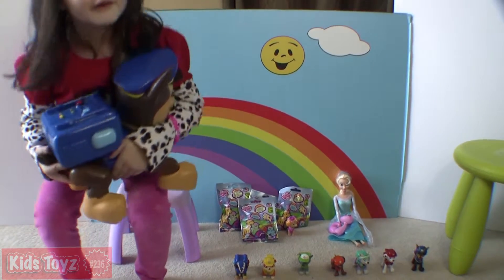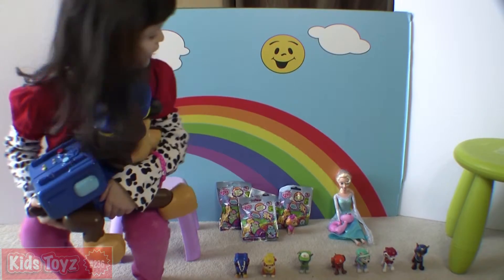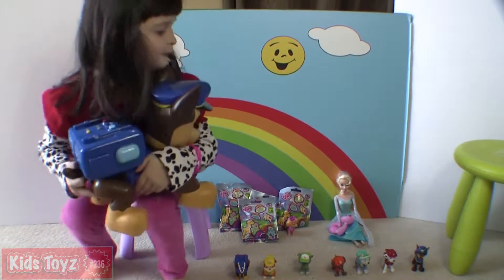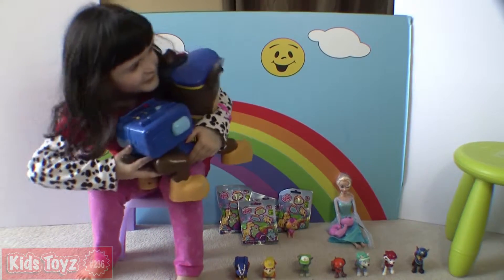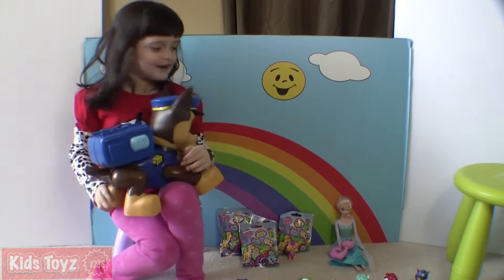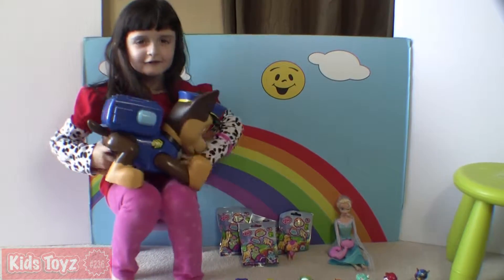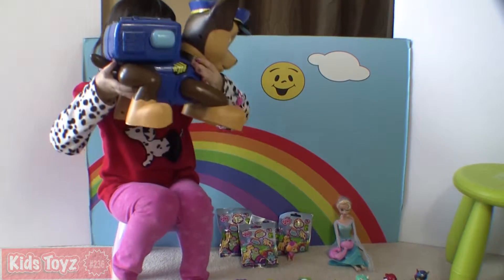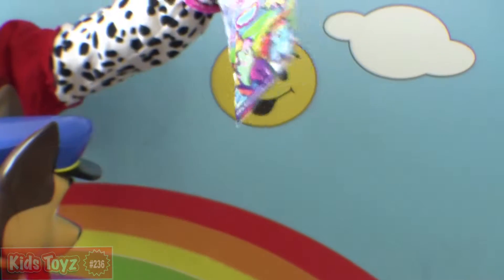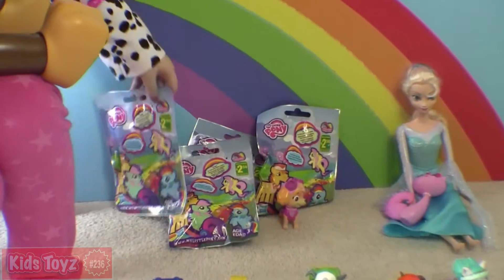Hello guys, thank you for watching Brad Dukes! Today we're sitting with this big Chase toy on our lap. You guys get to open up some pony bags! We've got a few pony bags over there to open up. We have Elsa helping us and the rest of the Paw Patrollers.